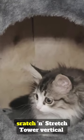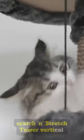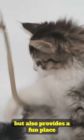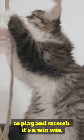And finally, this stretch and scratch tower vertical scratching post not only helps keep cats' claws under control, but also provides a fun place to play and stretch. It's a win-win.